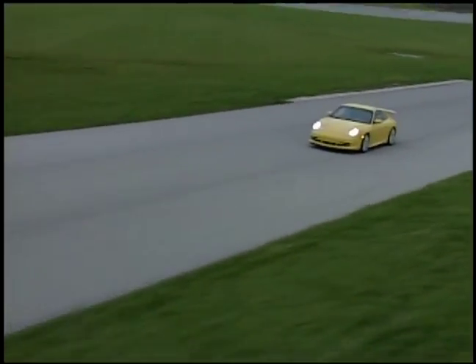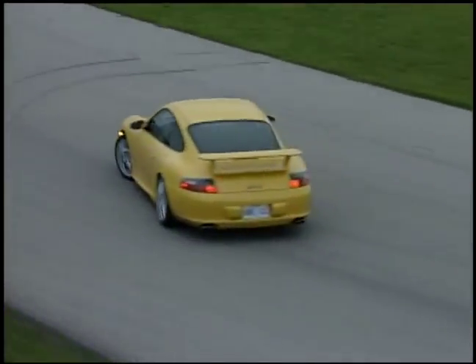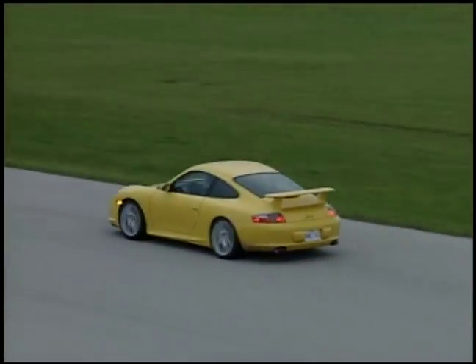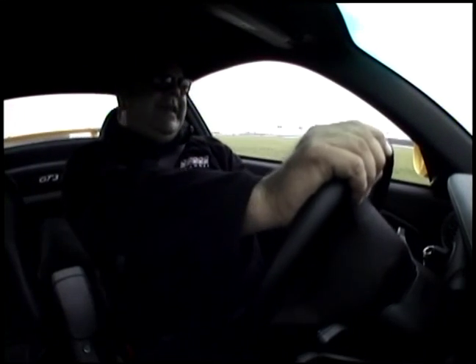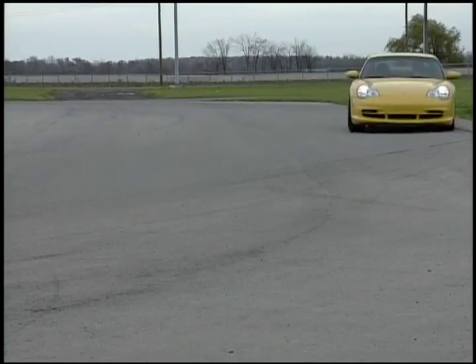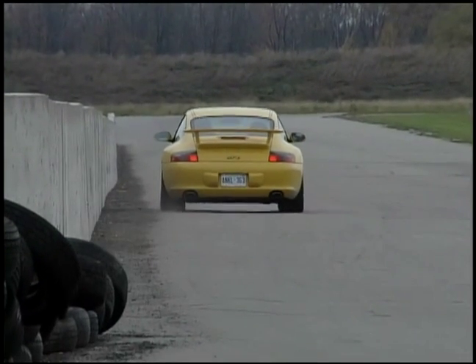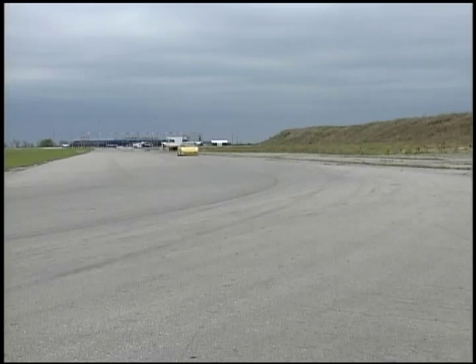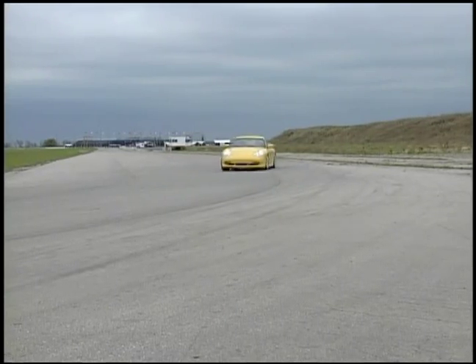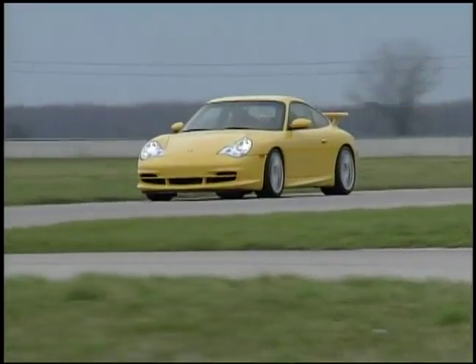Without PSM the car is a little more edgy — you can slide the back end around a little. We try a little slide here, and with a little correction you're going again. Free from the bounds of Porsche stability management, we careen around Toronto Motorsports Park at velocities we've never done before. Outstanding power and brakes — this may be the best car we've ever had at Toronto Motorsports Park.